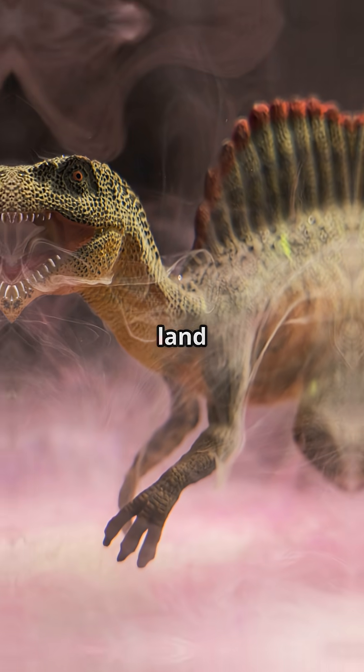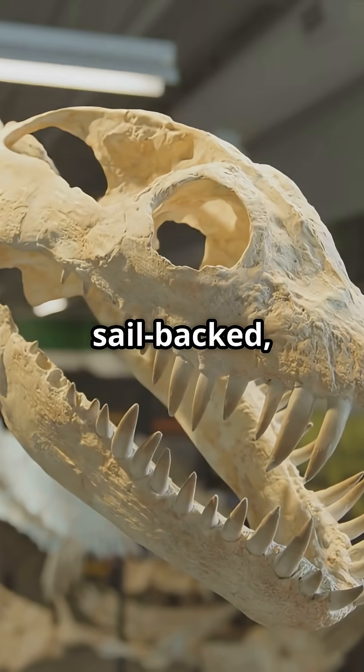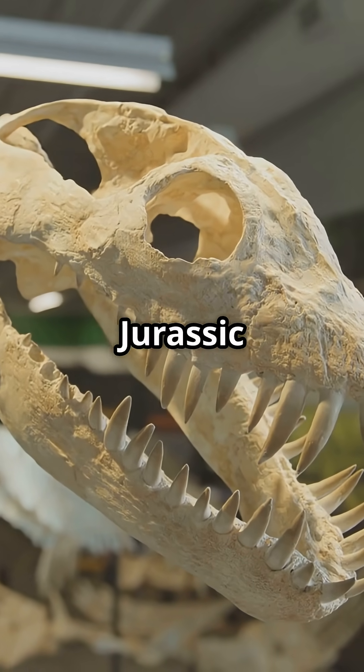And Spinosaurus? Old textbooks showed it lumbering on land or paddling like a crocodile. But new fossils reveal it was a bizarre, sail-backed, semi-aquatic predator. Think Jurassic River monster.